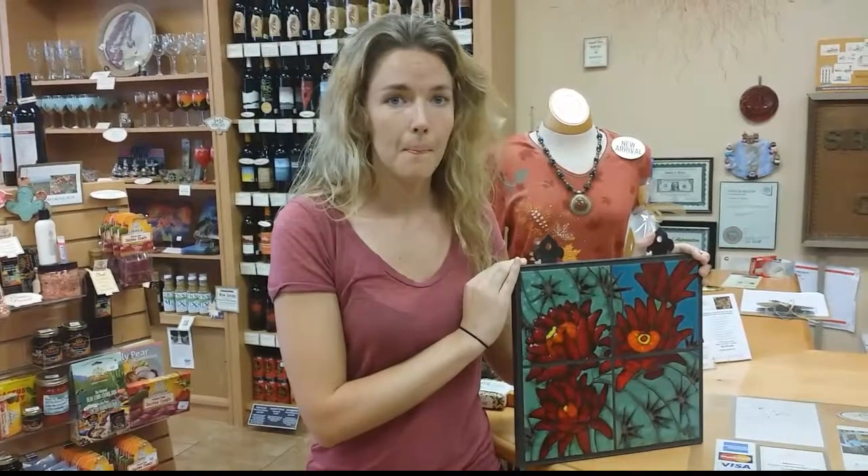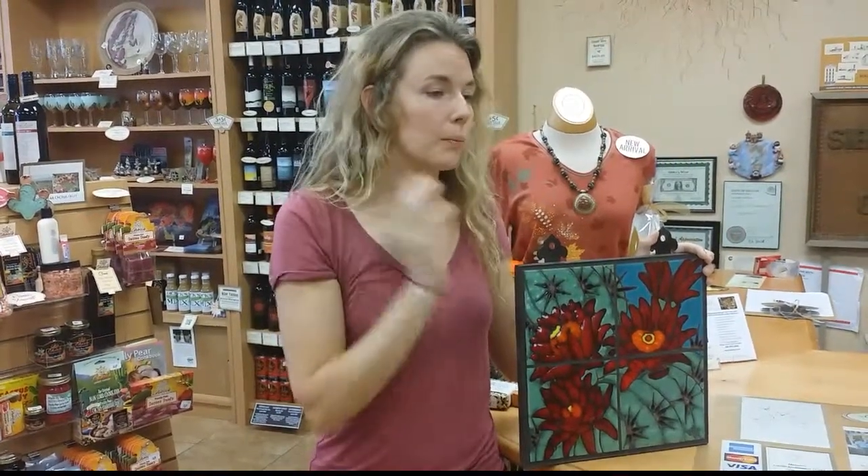We are actually opening our second gallery in the foothills of Tucson this Thursday, October 9th. We're going to have that gallery open and keep our production in the downtown gallery as well, and we're just going to hopefully keep on growing. Thanks for being a part of Sibley's West.